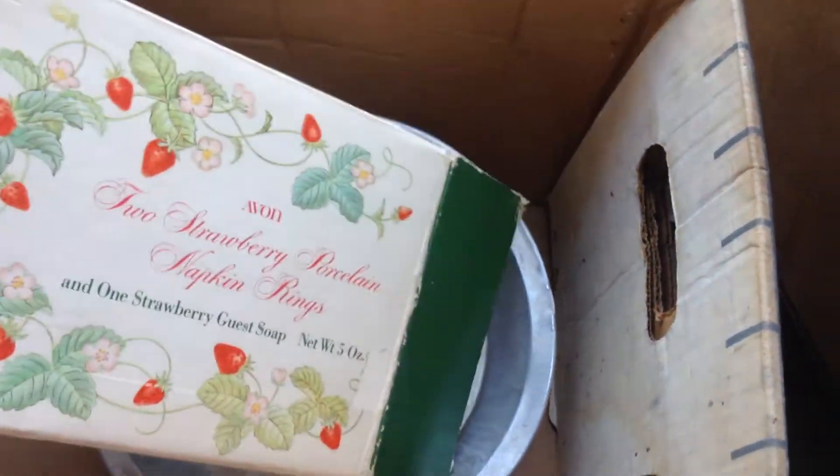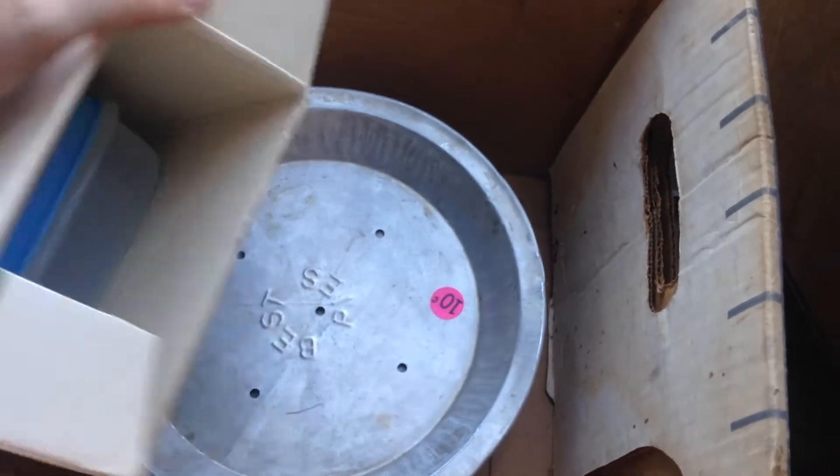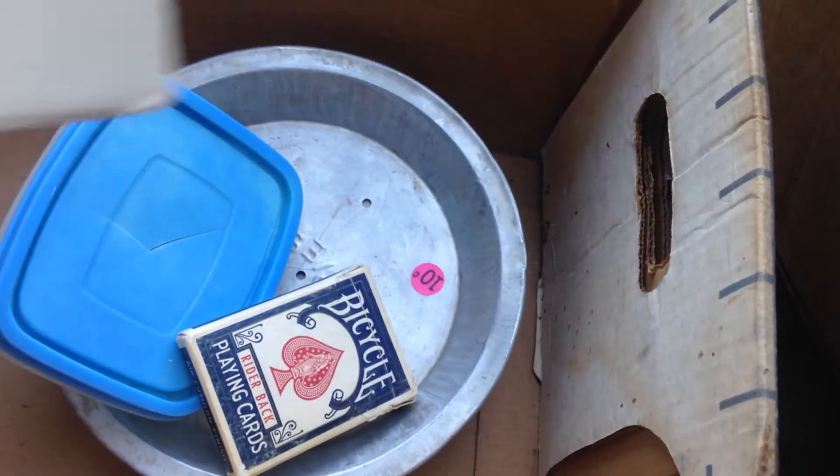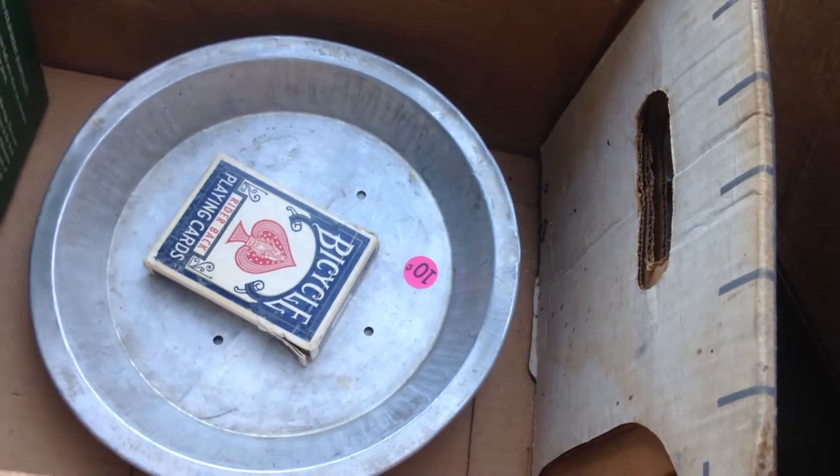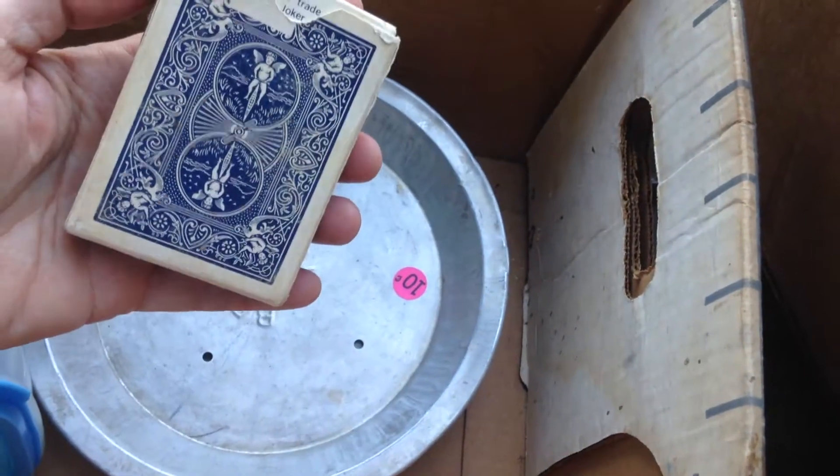I don't know what's in here. Avon napkin rings — they look like Avon napkin rings. Well, that's just trash, that Tupperware, but those napkin rings are pretty cool.